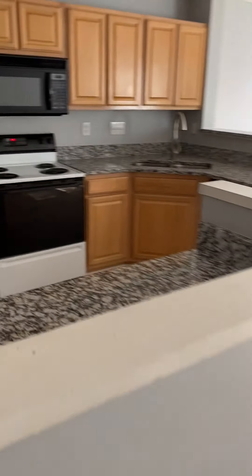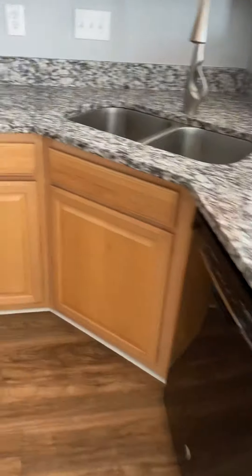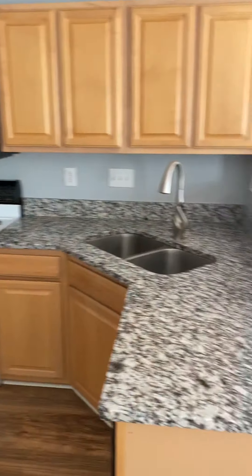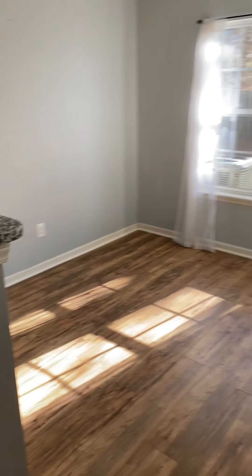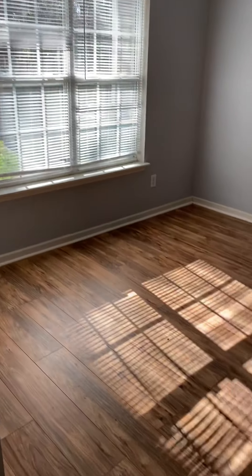I like the kitchen in this one — it does have granite countertops. The appliances are a little dated but we do have granite, which is nice. There's some trim, a little cabinet, and an eat-in area with windows looking out to the backyard.